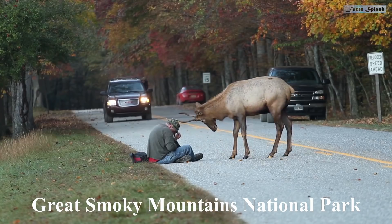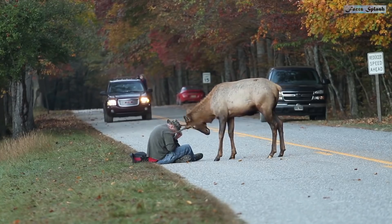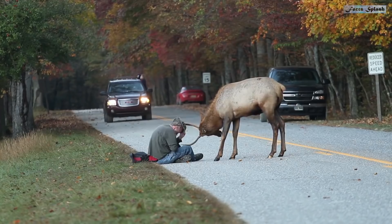This is a close encounter between a photographer and a young bull elk. Luckily, the man walked away unscathed. Sadly, the national park service decided to put the elk down.